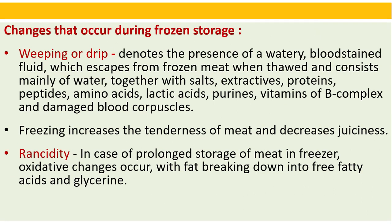Changes that occur during frozen storage: Weeping or drip — the presence of watery, blood-stained fluid which escapes from frozen meat when thawed, consisting mainly of water together with salts, extractives, proteins, peptides, amino acids, lactic acid, purine, vitamins of the B complex, and damaged blood corpuscles. Freezing increases the tenderness of meat but decreases the juiciness. Rancidity occurs in case of prolonged storage due to oxidative changes with fat breaking down into free fatty acids and glycerin.